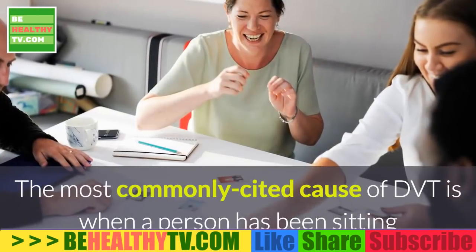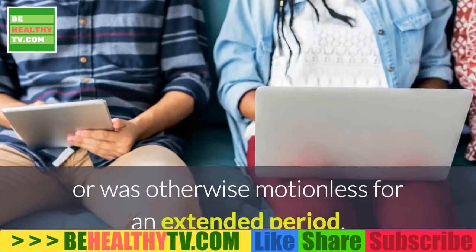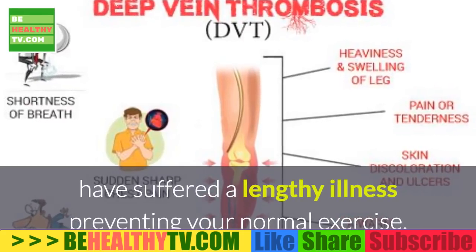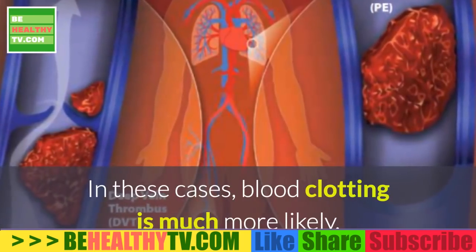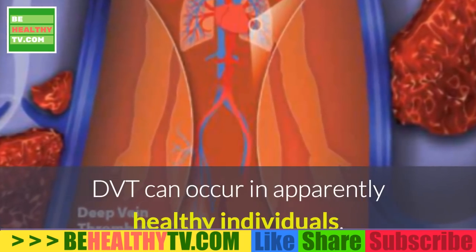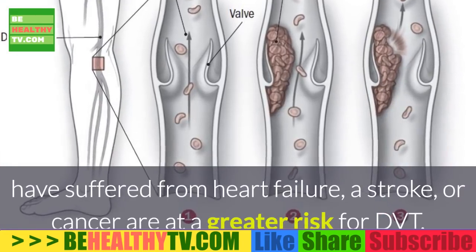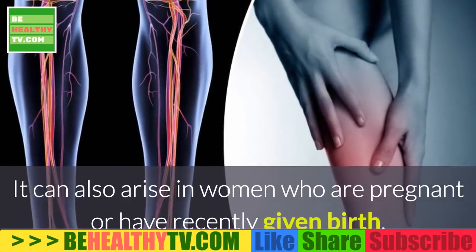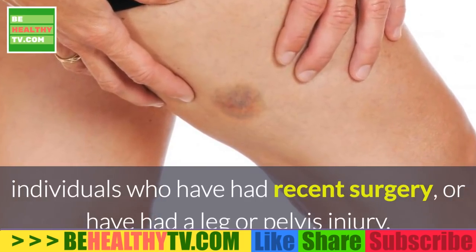Causes of DVT. The most commonly cited cause of DVT is when a person has been sitting or was otherwise motionless for an extended period. Maybe you have been on a long journey, have suffered a lengthy illness preventing your normal exercise, or have adopted a sedentary lifestyle. In these cases, blood clotting is much more likely. DVT can occur in apparently healthy individuals, but it is generally thought that those who smoke, have suffered from heart failure, a stroke, or cancer are at a greater risk. It can also arise in women who are pregnant or have recently given birth, individuals who have had recent surgery, or have had a leg or pelvis injury.